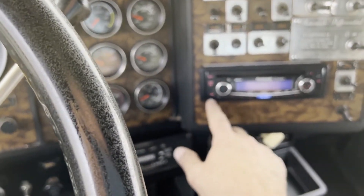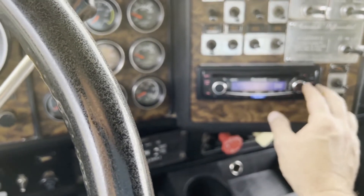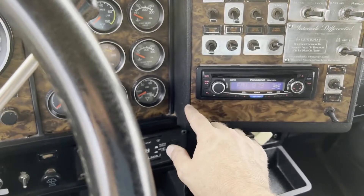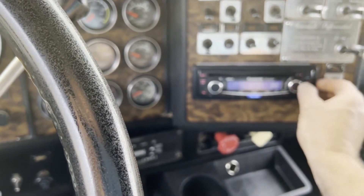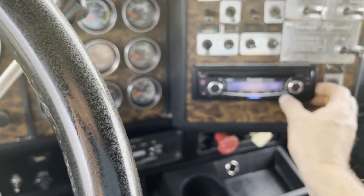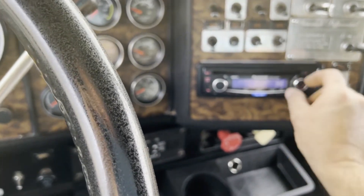Let's try the radio. I don't know how to work the radio — I don't know if the radio works. Could be operator error.